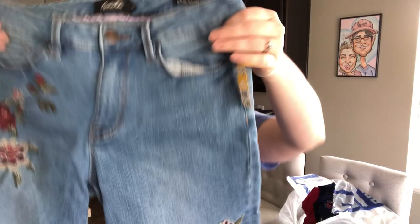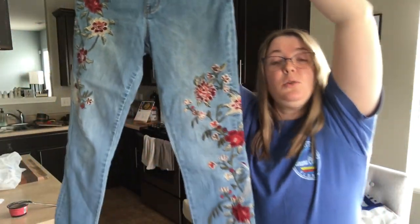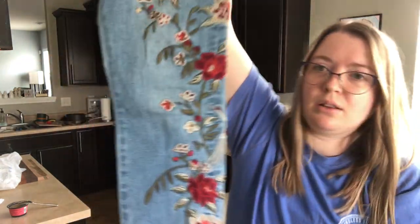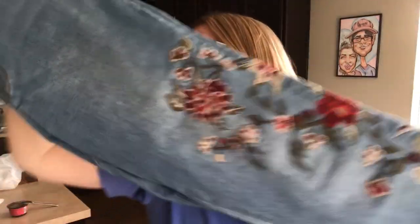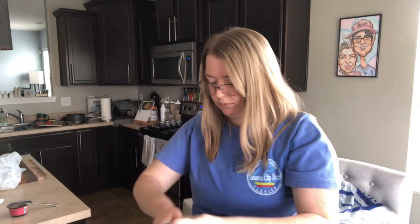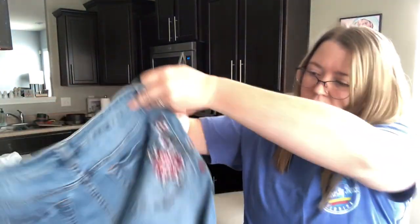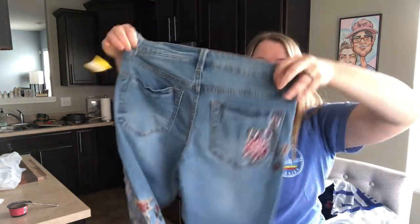This is Nanette Lepore — sold at Anthropologie but also independently. Size 2. This brand does well for me. Another great piece for spring going into summer. This is a cropped-length jean, but look at the beautiful embroidery. Really good find. These are called the High-Waisted Broadway Crop. I'll look that up to figure out what it went for new. They've even got some detailing going on in the back.